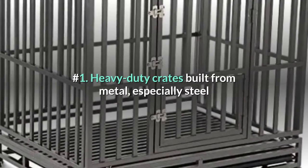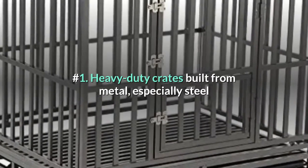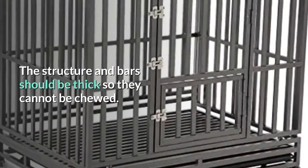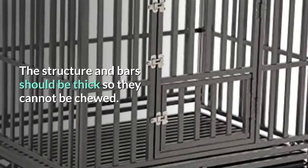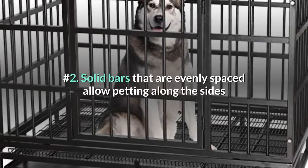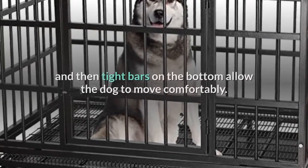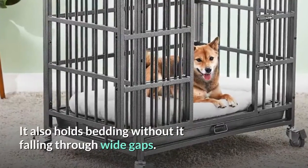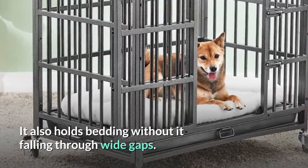Number 1: heavy duty crates built from metal, especially steel or aluminum, seems to be the strongest material. The structure and bars should be thick so they cannot be chewed. Number 2: solid bars that are evenly spaced allow petting along the sides and tight bars on the bottom allow the dog to move comfortably. It also holds bedding without it falling through wide gaps.